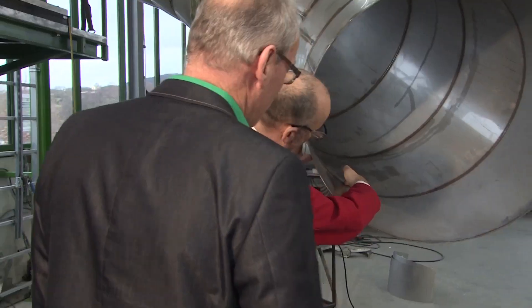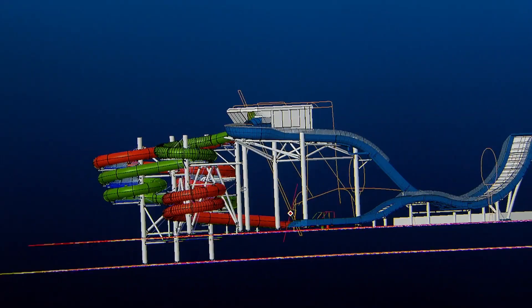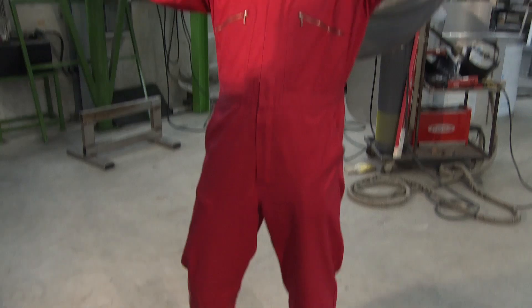I'm Professor Brendan Walker. I'm the world's only thrill engineer — some people know me as Professor Thrill. I'm going to be keeping an eye on the manufacturing process of Ultimate Abyss, and finally, when it's installed, I'm going to get to go down it first.